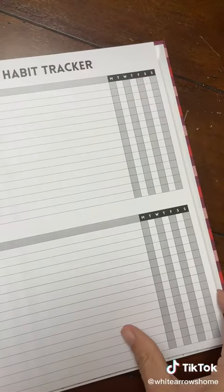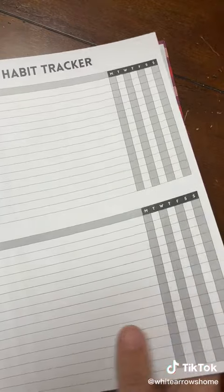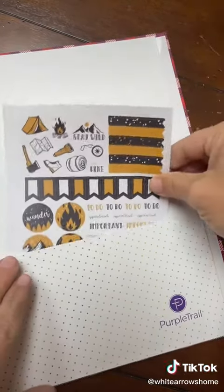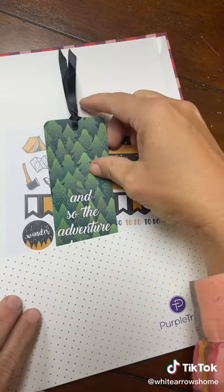Everything is combined into this beautiful coiled binder. You can even pick if you want it to have the coil or you want to have a hardcover. It has a great pocket that I added in, even stickers, and a bookmark.